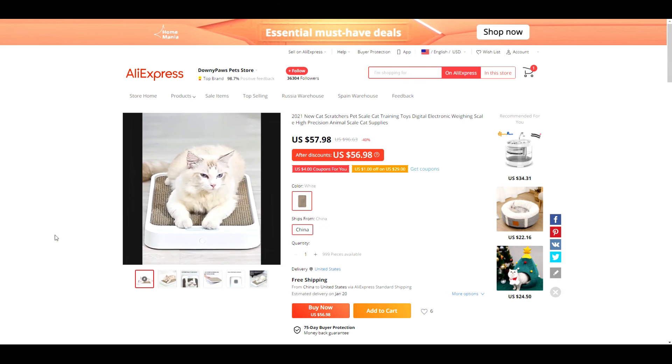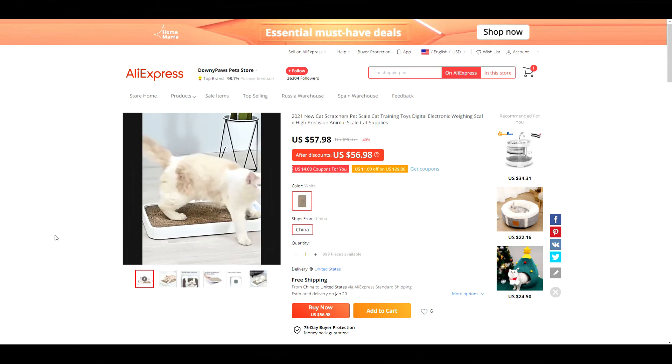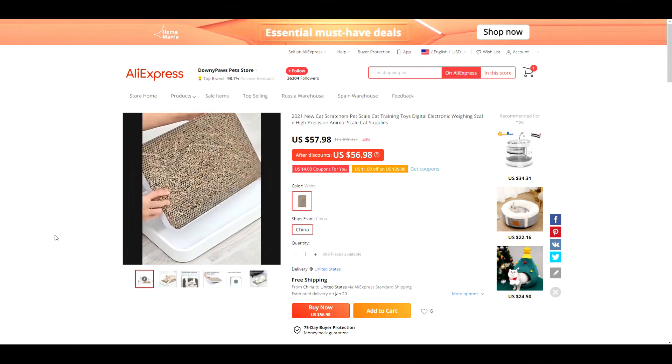Product number ten is a weight scale with a removable scratch pad for cats. The idea is that the scratch board will keep them on the scale and occupied while they're getting weighed. Very clever product.